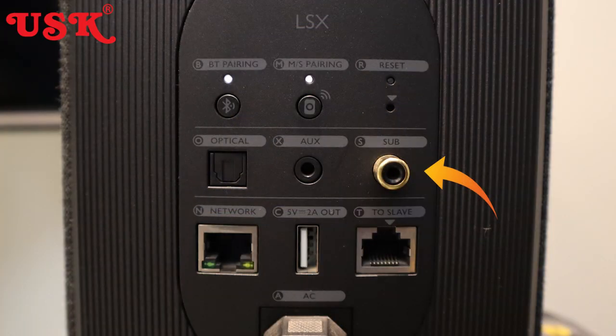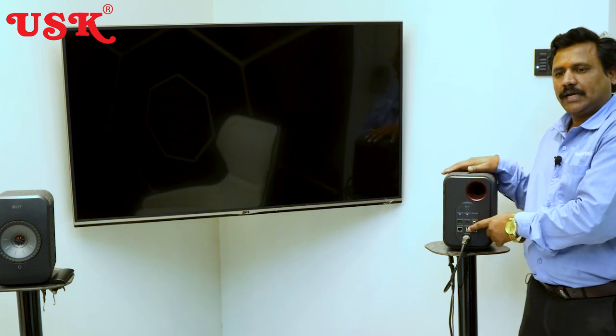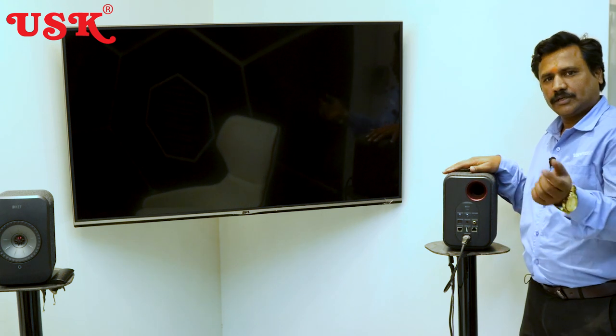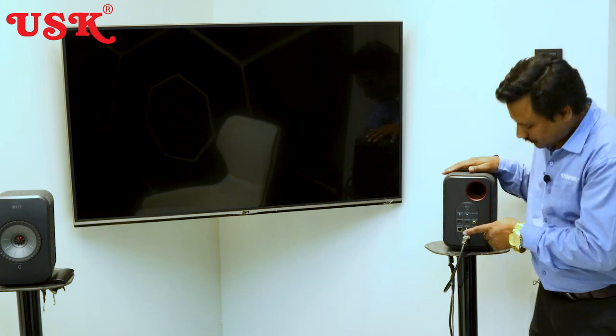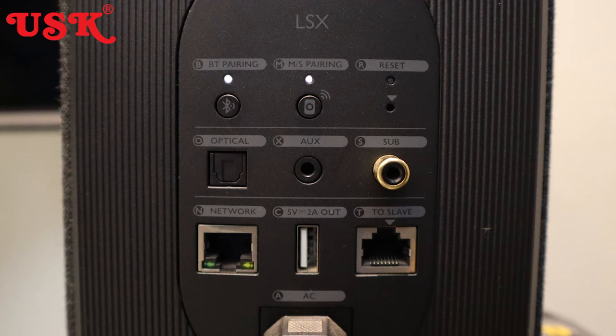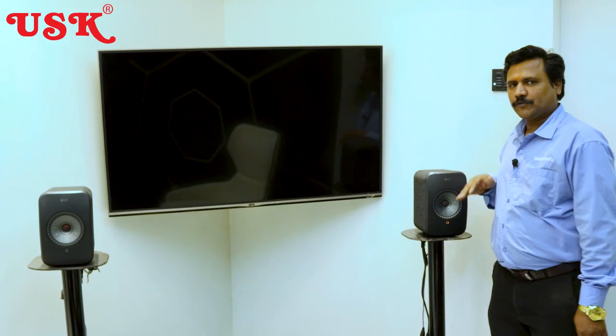There is an auxiliary input — a 3.5 mm jack input — and a port to connect an external subwoofer. There is also a network port, a USB port for firmware updates, and you can also connect a USB drive with songs to play music directly. Additionally, there is a network jack to pair the speakers.